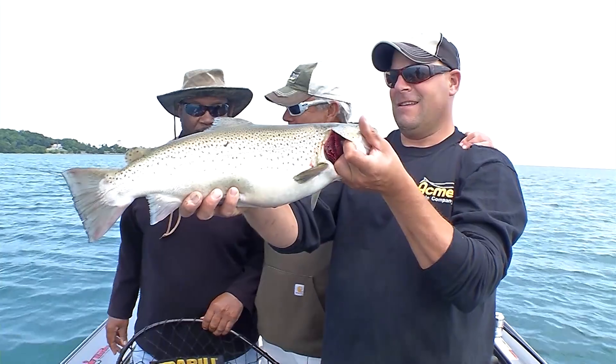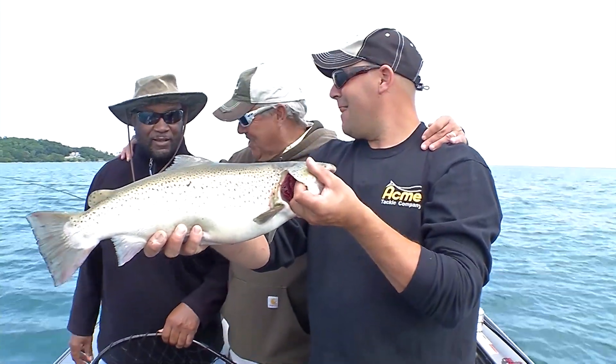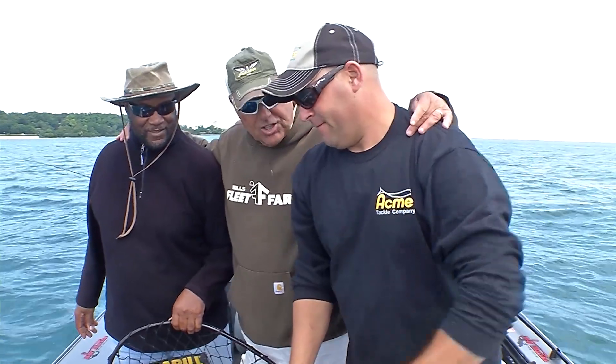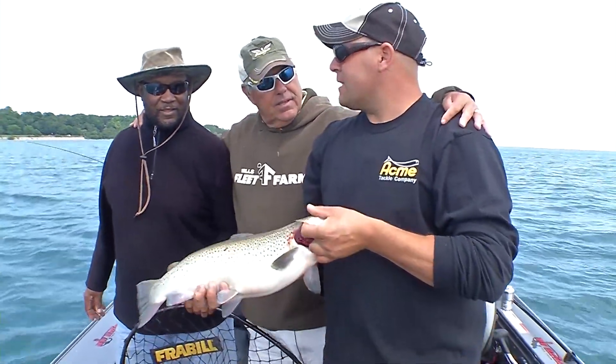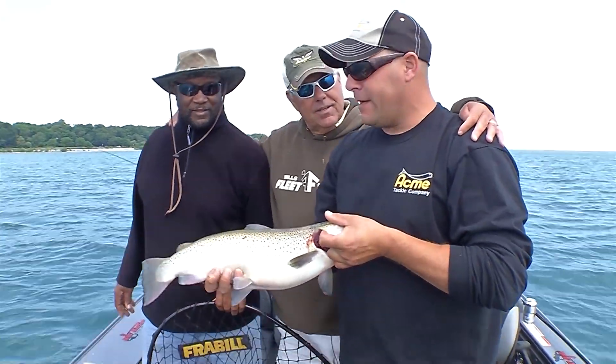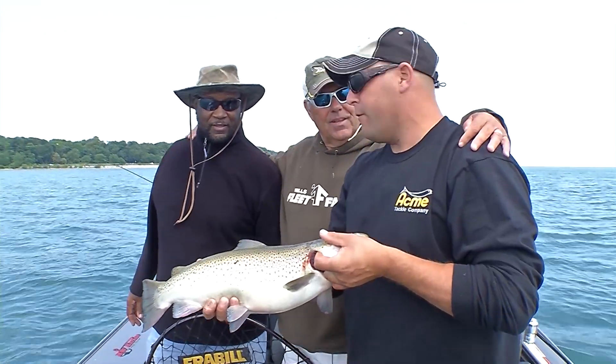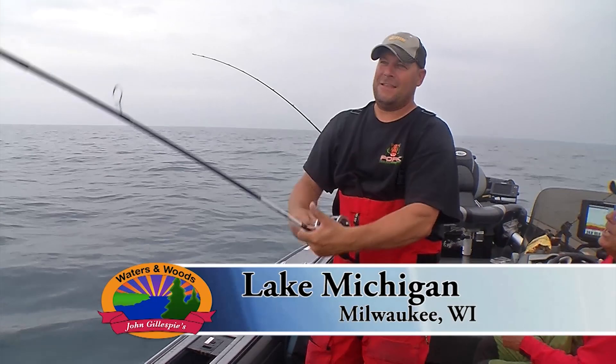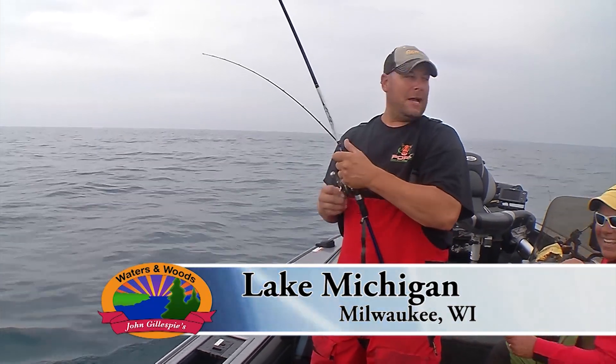Yes, it is. And Eddie did a good job netting. But Brian, you're reeling the next one in. Is that about the average size you're catching out here? This is on the smaller side, John. Some of the ones we got the other day were in the 14, 15 pound range. That fish hit and jumped clear out of the water, didn't he, Brian? Yeah, jumped about four or five times there, John.